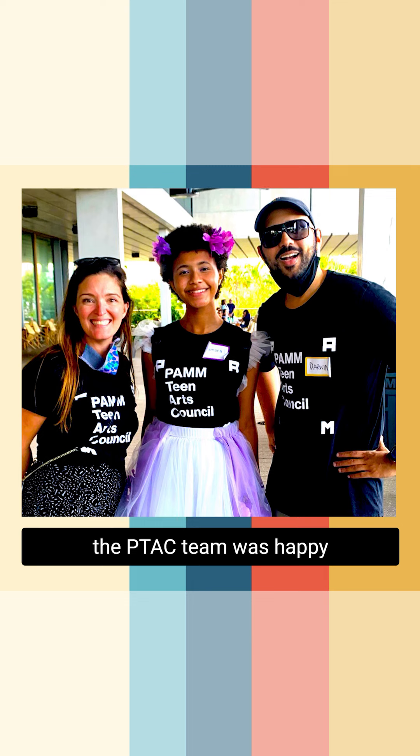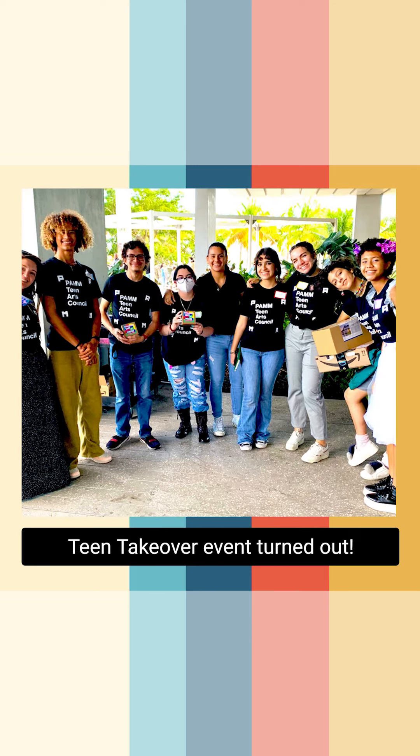At the end of the day, the P-TECH team was happy with just how great the Teen Takeover event turned out.